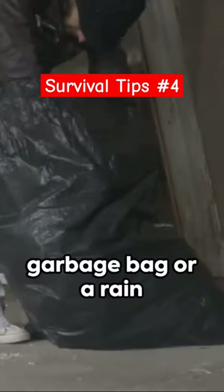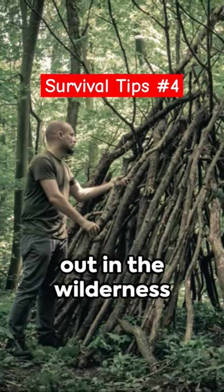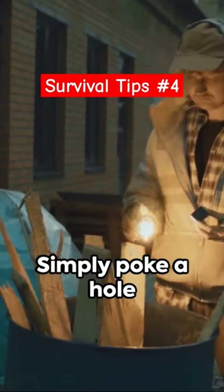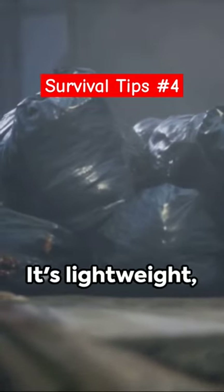A garbage bag or a rain poncho can double as an emergency shelter — yes, you heard it right. When you're out in the wilderness with no tent in sight, these everyday items can be your lifesaver. Simply poke a hole for your head, pull it down to cover your body, and voila — instant protection from the elements.